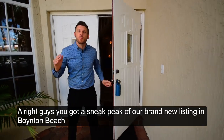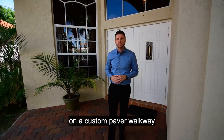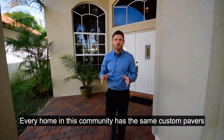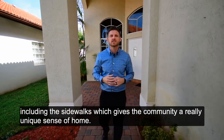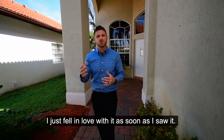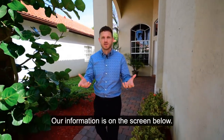You got a sneak peek of our brand new listing in Boynton Beach. And as you'll notice, I'm walking out on a custom pavered walkway. Every home in this community has the same custom pavers, including the sidewalks, which gives the community a really unique sense of home. I just fell in love with it as soon as I saw it. If you'd like to see more of this house, just give me a call — our information is on the screen below.